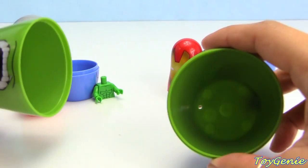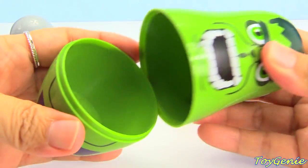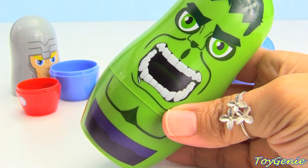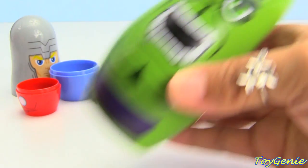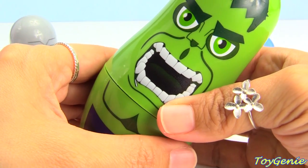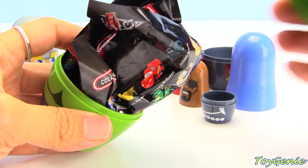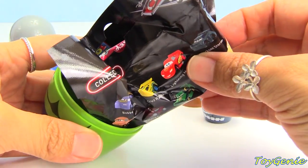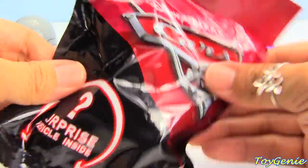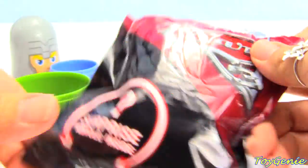Hmm, I don't see anything inside a Hulk. Do you guys see anything inside? Let's give this a shake and see if we can find something. It looks like something is inside — let's take a peek. What's this? This isn't a Hulk!